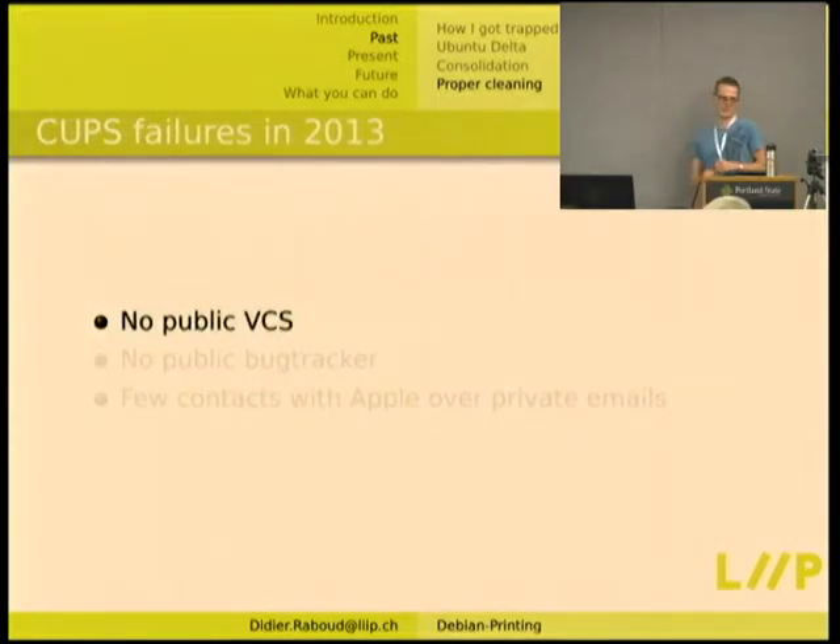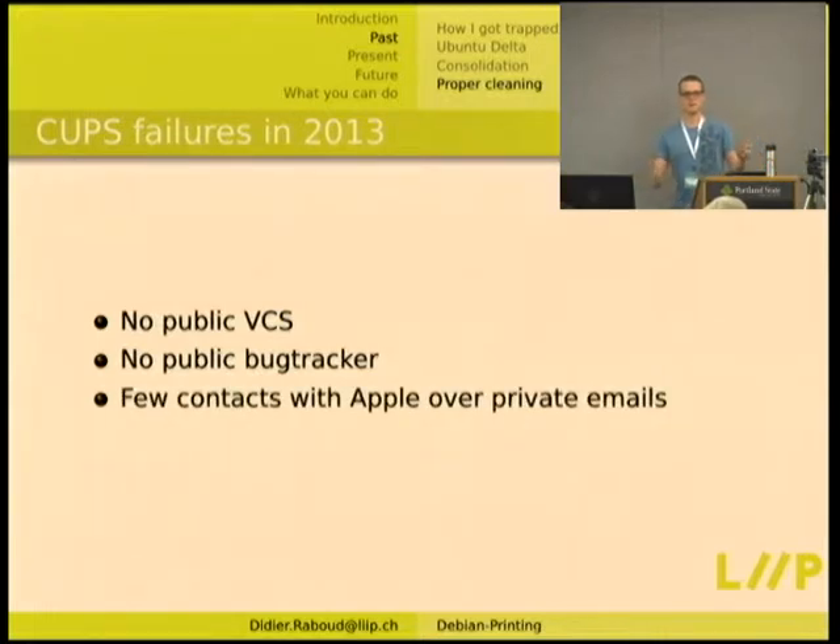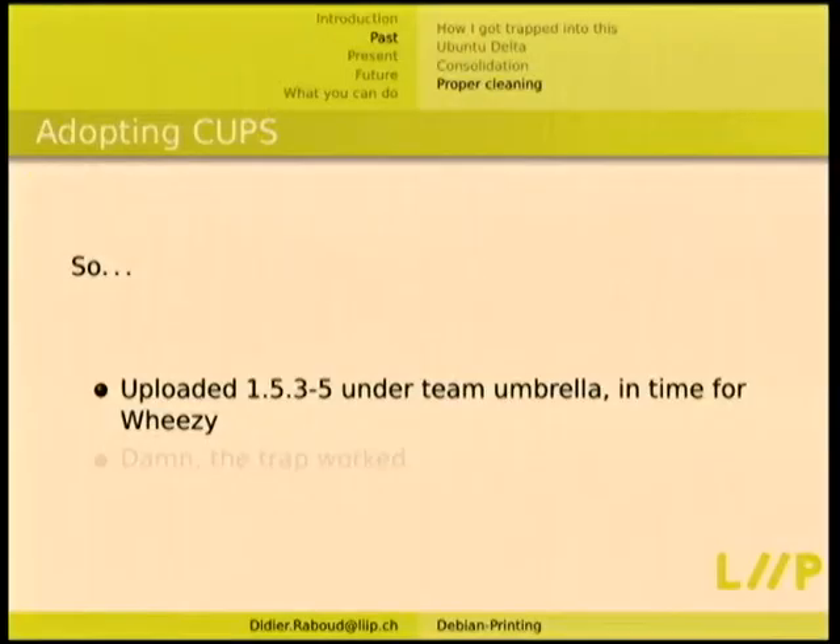For each NMU I was discussing with the release team to make sure changes would enter Wheezy. In 2013 CUPS was especially complicated because there was no public VCS — there used to be an SVN but it was down. There also used to be a public bug tracker but it was down. The few contacts I had with Apple were just over private mails because they had no mailing lists. It's not exactly the upstream you're very fine working with — it's just a black hole. You just get a new tarball with no individual changes. After doing 16 NMUs the real maintainer wasn't getting back, so I might as well just adopt it. Apparently the trap worked.